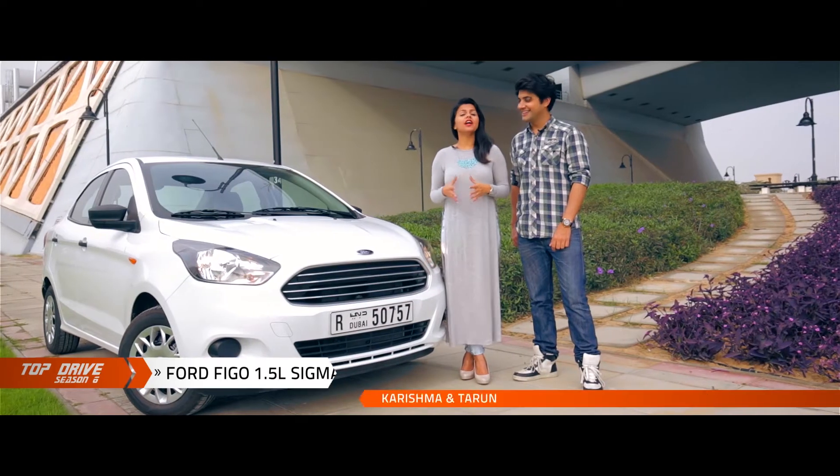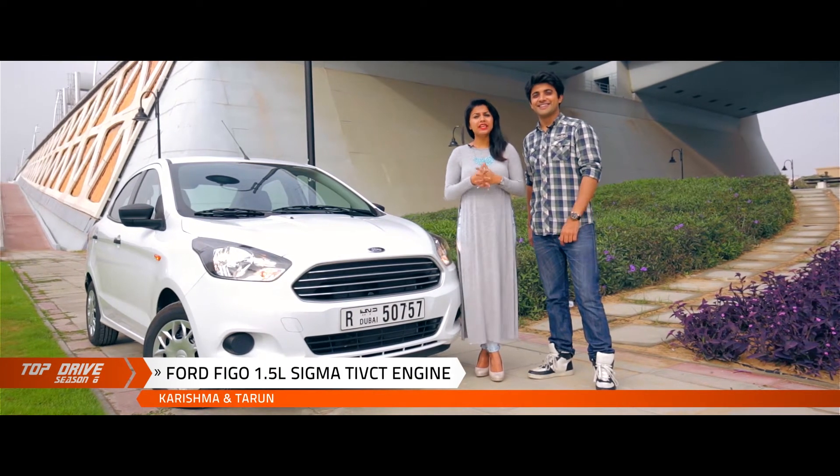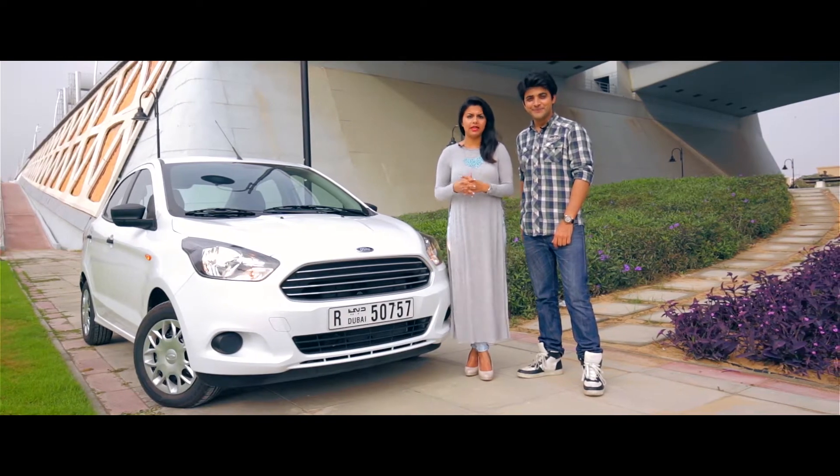This car comes equipped with a 1.5 litre Sigma TiVCT engine — that's twin independent variable cam timing. Now that's a technology that helps optimize fuel consumption in different driving scenarios, giving you better fuel economy.